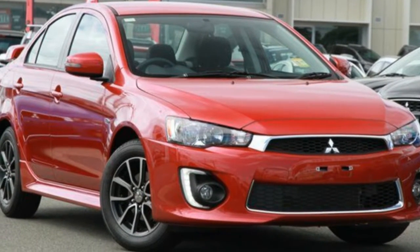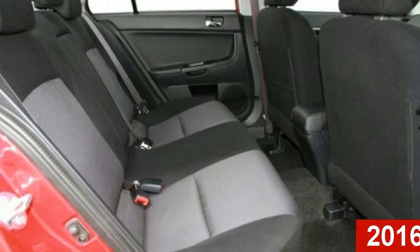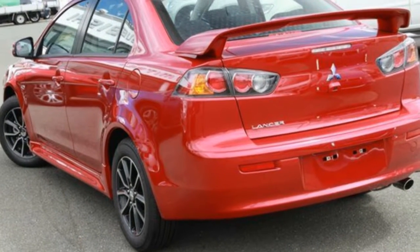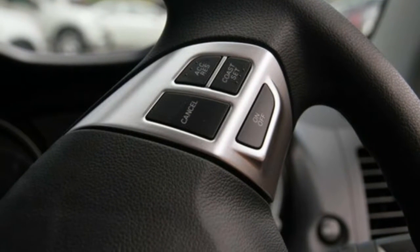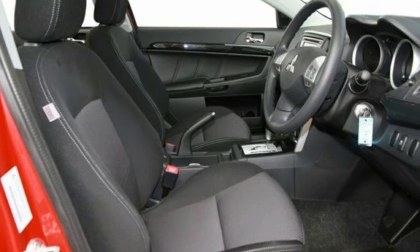Imagine yourself in this 2016 Mitsubishi Lancer. This Lancer has an efficient 2.0-litre engine and a smooth shifting automatic transmission. The attractive red exterior is complemented by its stylish interior. This vehicle has all the features you could dream of.